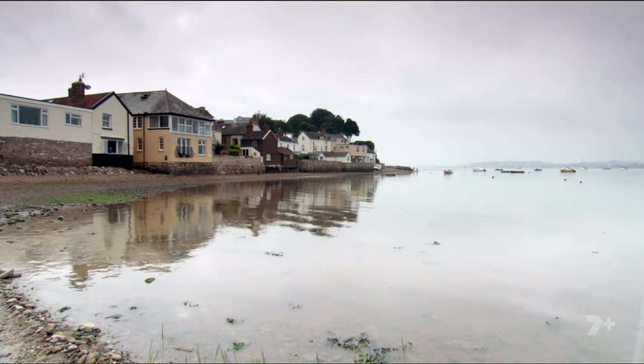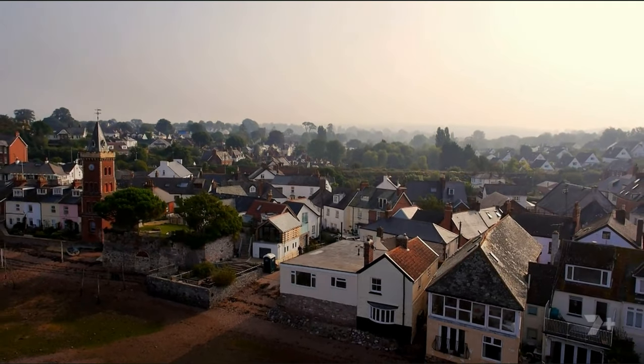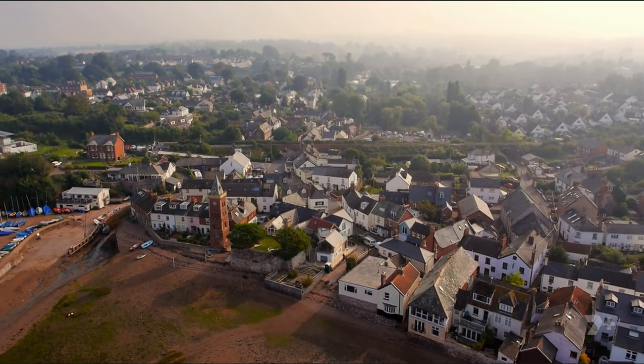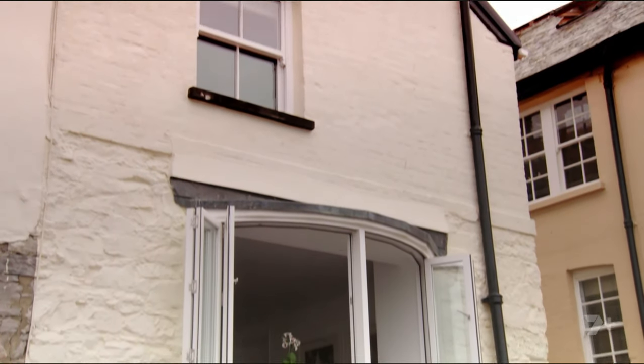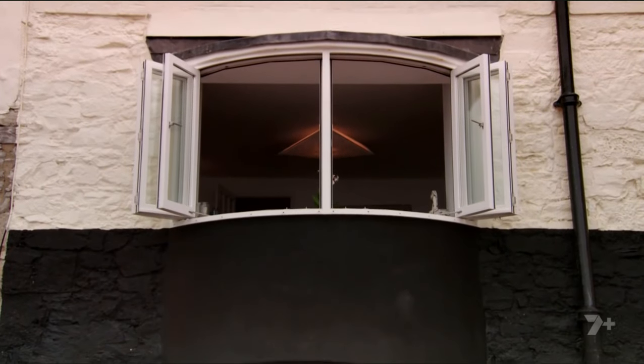Traditionally built for fishermen or chandlers, these pretty two-up two-downs are now the kind of holiday home many hanker for. So how did you end up in this beautiful place? By accident, in actual fact. A girlfriend of mine owned the house and invited us to stay for a weekend. We came down, my husband and I, two kids, and just loved it. She said she was thinking of selling it — did I know anyone interested? And immediately my husband piped up and said, 'We'll buy it.' And this was the first time we had ever been. We were not looking for a house.